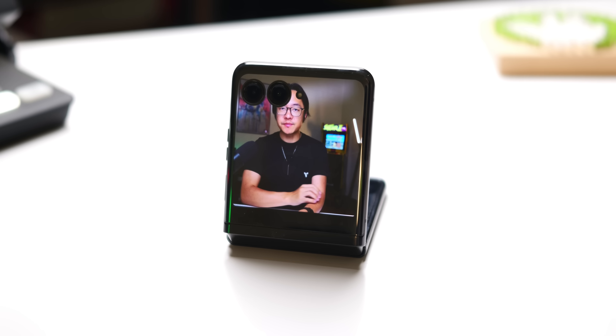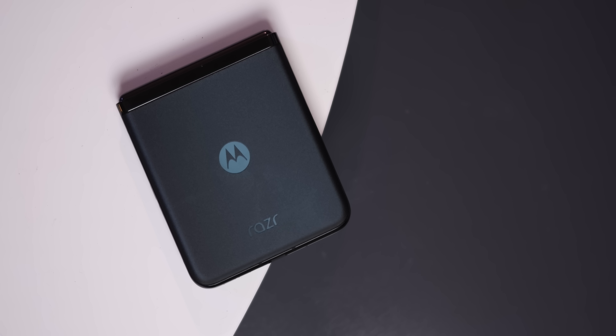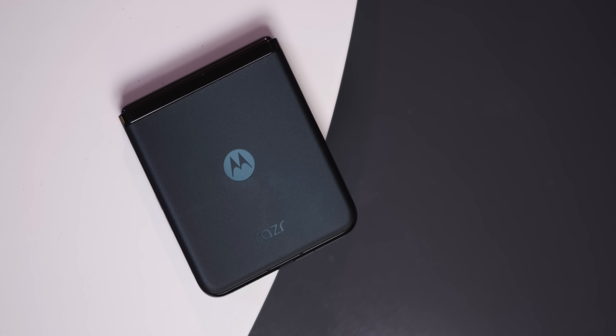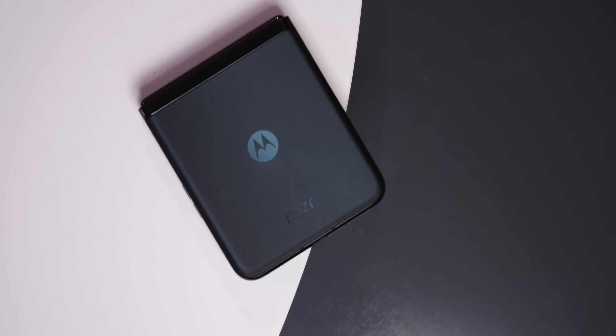Let's see how far I can go without more flip or fold puns. It's Joshua Vergara. This is my Moto Razr Plus Week 1, starting off with the disclosure that this video is sponsored by Motorola, who graciously wanted to partner up with me on my Week 1 video for the Razr Plus so that I could give my first big thoughts on the new smartphone.